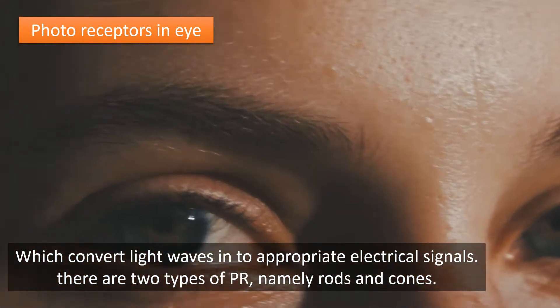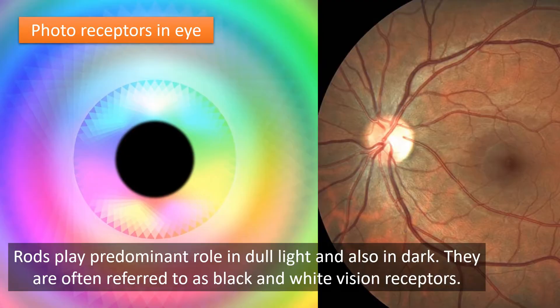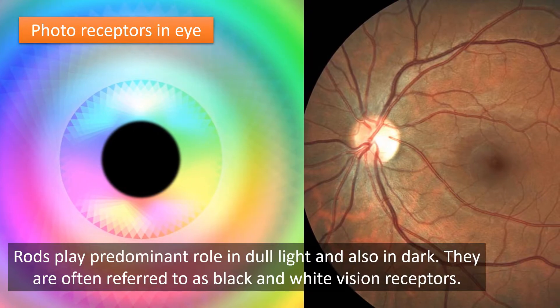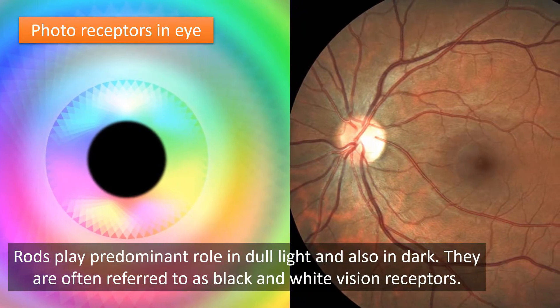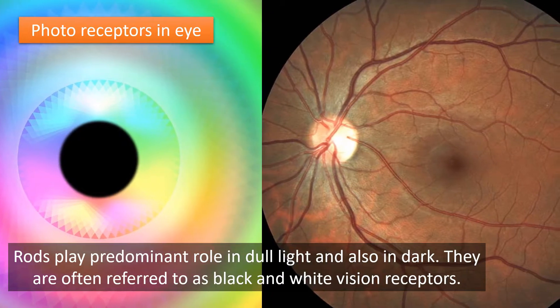There are two types of photoreceptors, namely rods and cones. Rods play a predominant role in dull light and also in the dark. They are often referred to as black and white vision receptors.